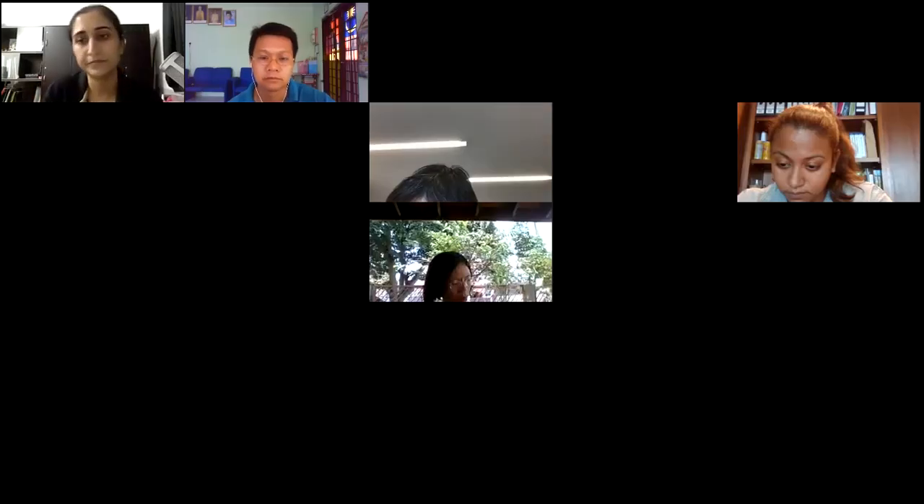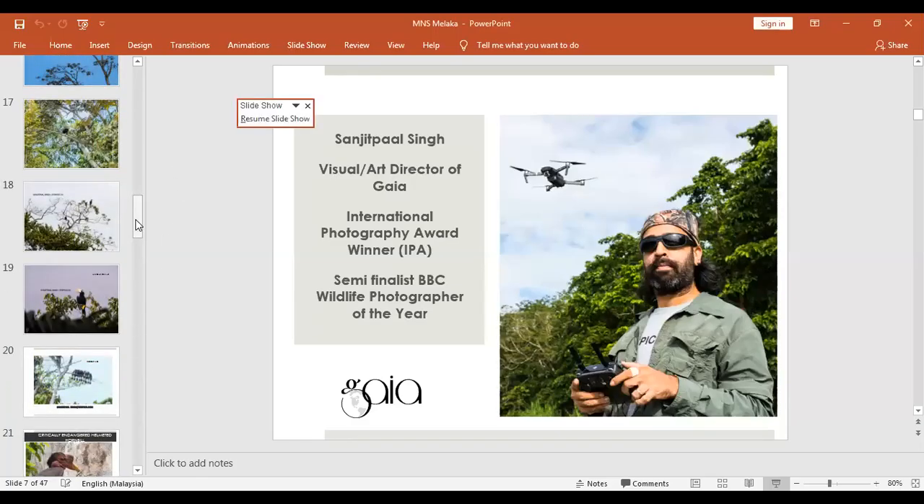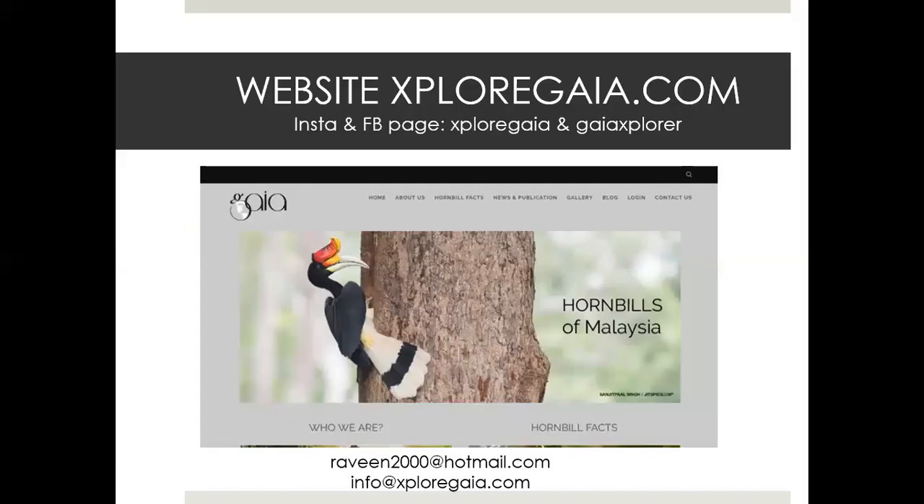The next slide has my website details. If you want to know more, you can go to exploregaia.com. I see 61 participants here, so I want to see 61 people follow us on Instagram and Facebook. You can also email me if you have any questions. Thank you very much.